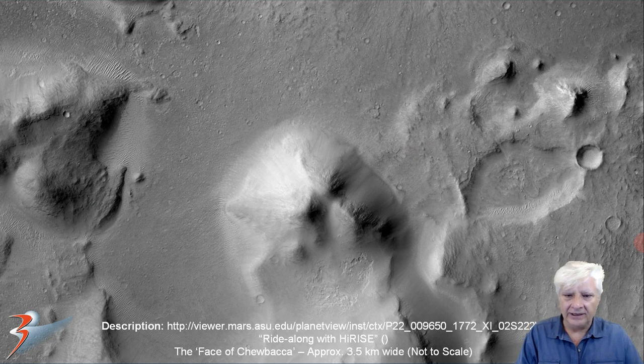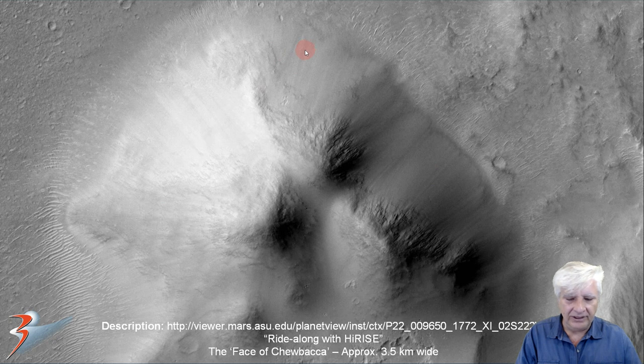George is also currently writing a paper on this strange face that I found on Mars. I called it the face of Chewbacca because of the strange furry look to it. Each side is about three and a half kilometers long and it's also got this symmetrical look to it, like the face in Cydonia.